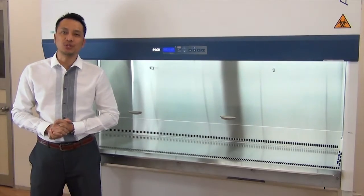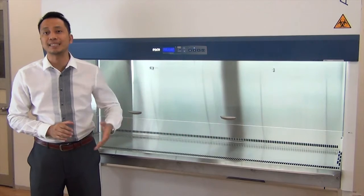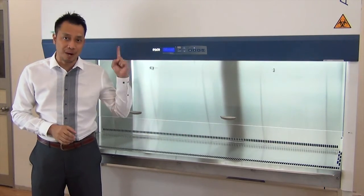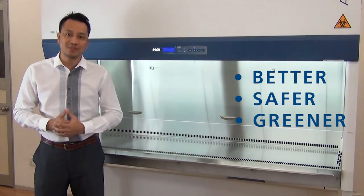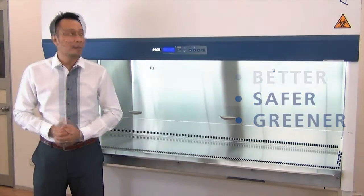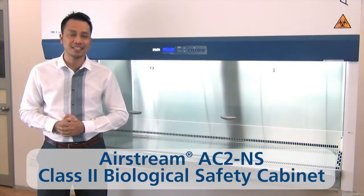Hi. Esco is continuously improving its products by creating new models of biological safety cabinets that are much better, safer, and greener to satisfy the requirements of the markets. Presenting the new Airstream Class 2 biological safety cabinets from Esco.